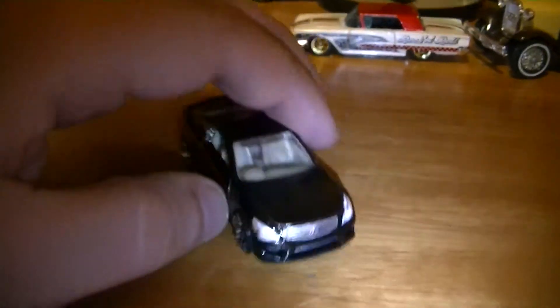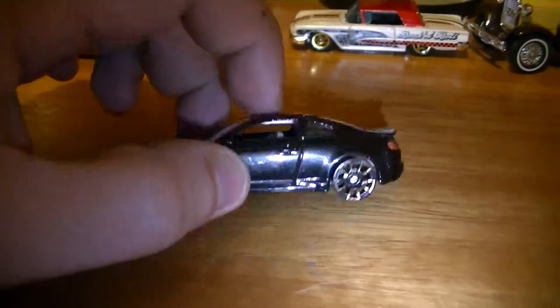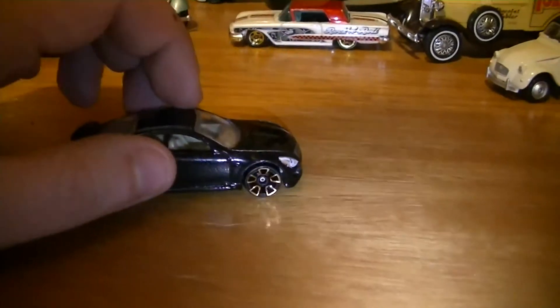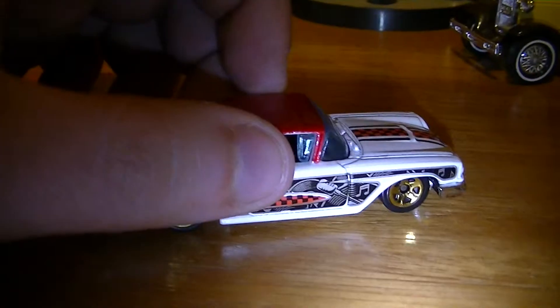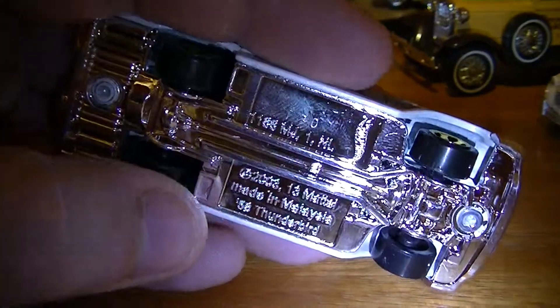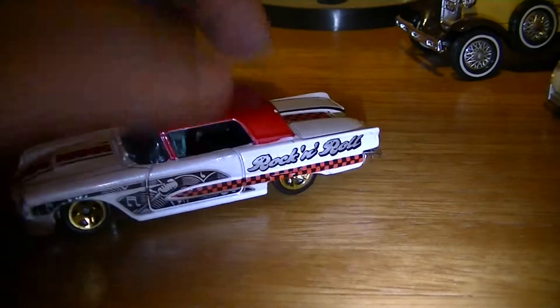Next we have an Infiniti. I love these cars. Hopefully one day I get to drive one of these for real. I prefer this one over the Porsche as well. Moving around, we have a Rock and Roll Thunderbird. I think they're from the early 2000s, 2003. Not bad looking one.